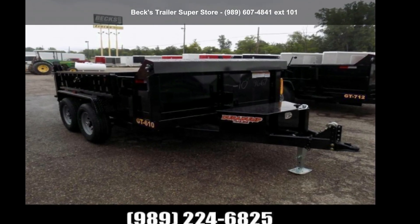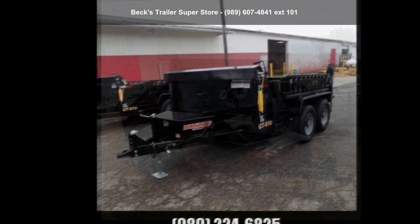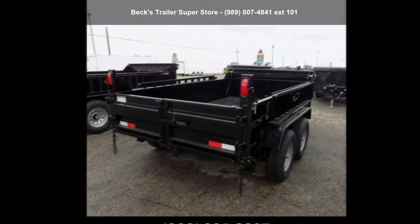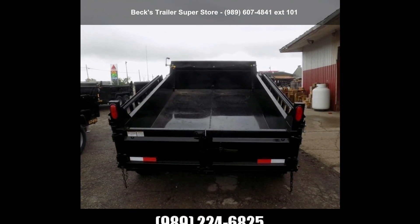Presenting the DuraDump 2021 6X10TA52. If you are looking for a quality trailer, consider this one. This unit is priced just right and comes equipped with many desirable features. Call now to speak with the dealer and find out why we are the preferred destination for quality trailers.